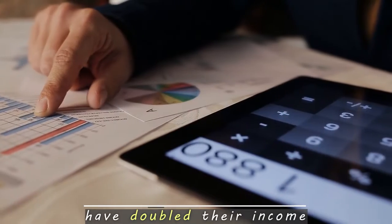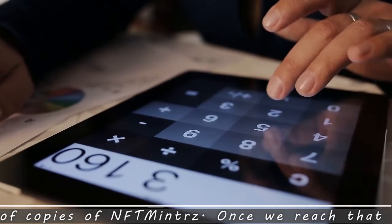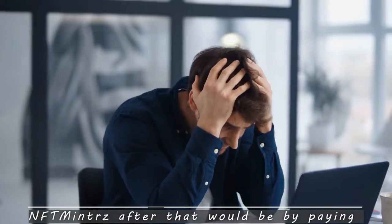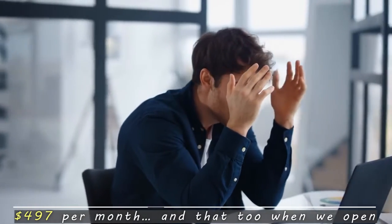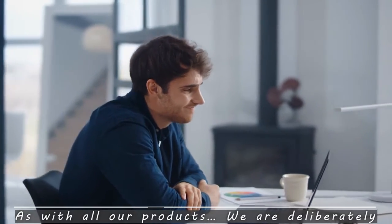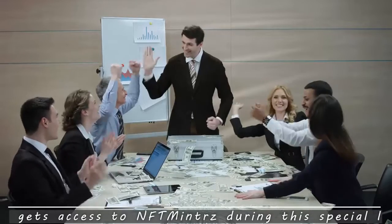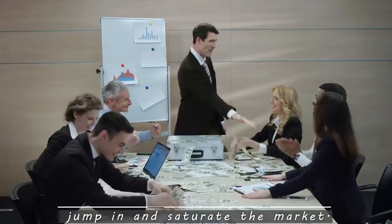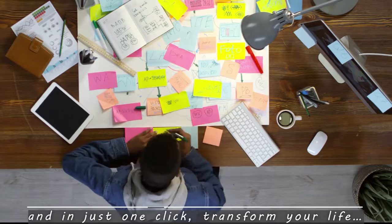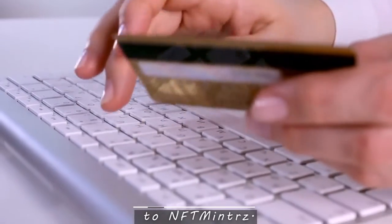Our average beta testers have doubled their income using this. I must warn you, we're going to sell only a limited number of copies of NFT Minters. Once we reach that number, we're going to end this special launch. The only way you'll be able to get access after that would be by paying $497 per month, and that too when we open NFT Minters again for the public in about six months' time. We're deliberately keeping this gap so that everyone who takes action during this launch can maximize profits before others jump in and saturate the market. Click the button below right now to lock in your discount and get instant access to NFT Minters.